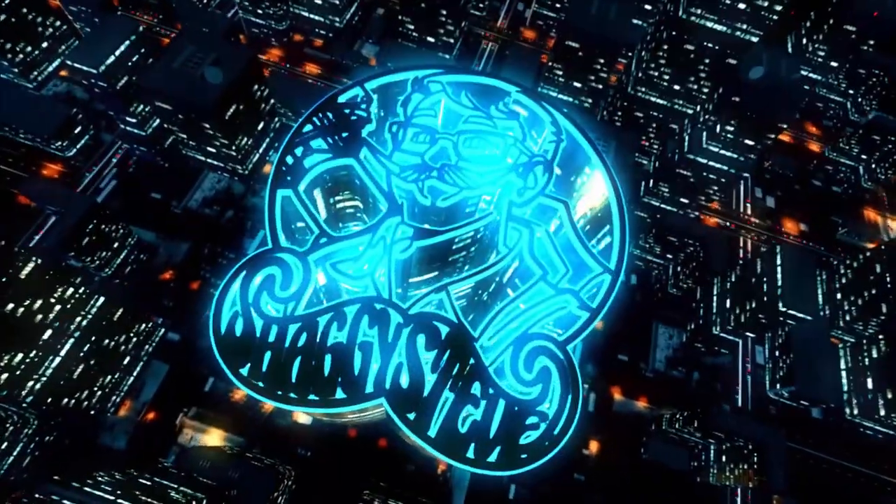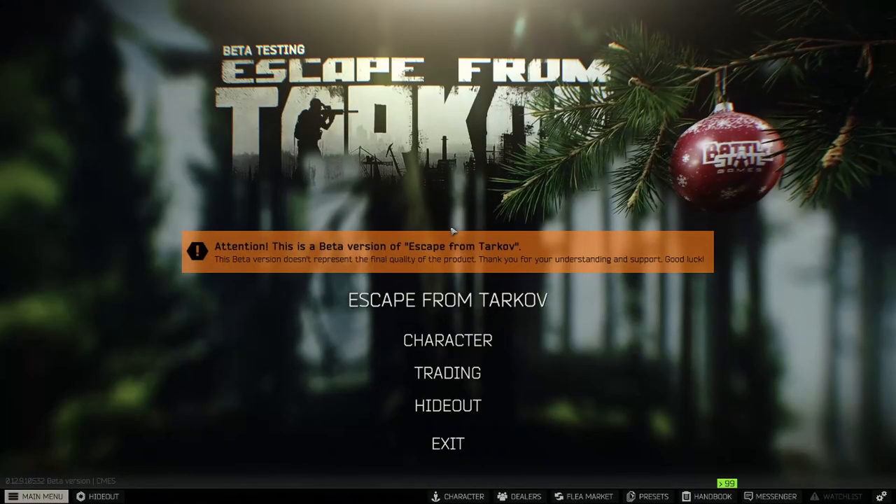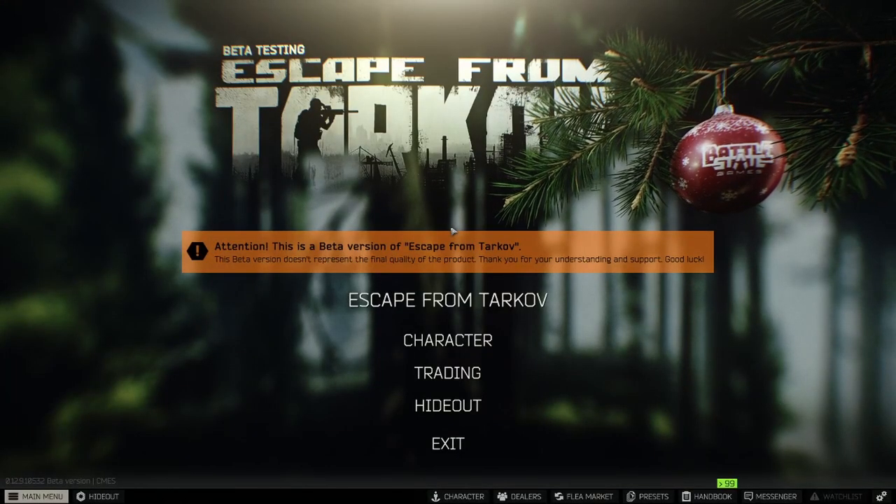What's up YouTube? It's your boy ShaggySteve. Today I'm bringing you part two of the low risk high reward series for the Interchange map on Escape from Tarkov.